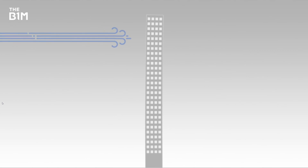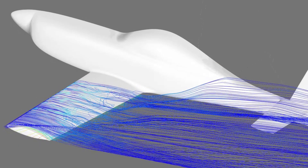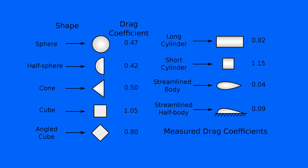When air flows around an object, it pushes against it. The shape of the object alters the force exerted on it. The wing of an airplane minimizes drag due to its low drag coefficient, where less aerodynamic shapes have much higher drag coefficients.